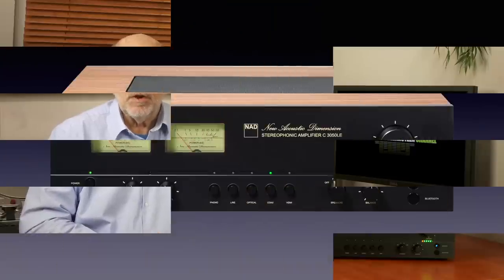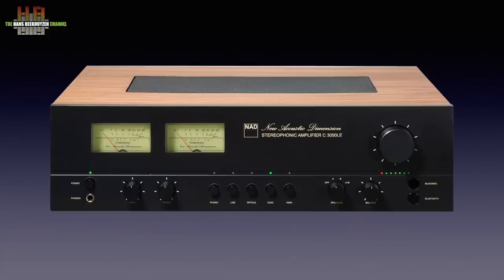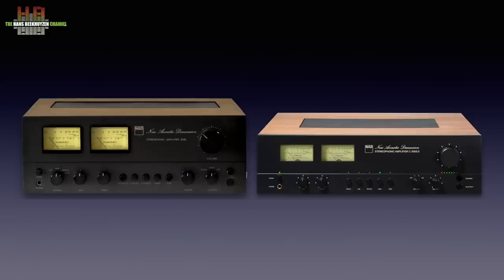In 1972 the New Acoustic Dimension company was founded — NAD. To celebrate, NAD released the C3050 limited edition with the looks of their earlier success, the C3030, but fitted with modern tech.